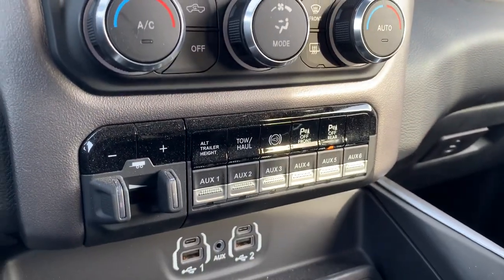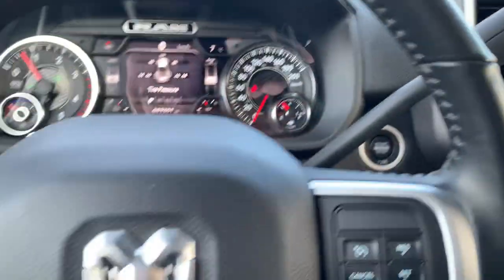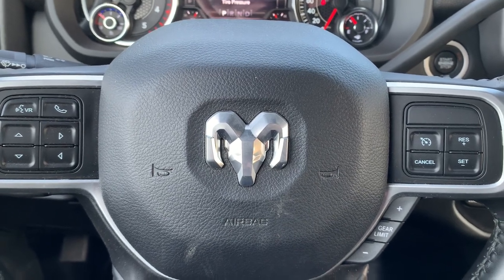Engine brake, trailer brake controller. Thanks so much — Lee MacDonald, Parksville Chrysler, 250-741-4525.